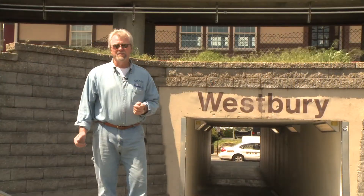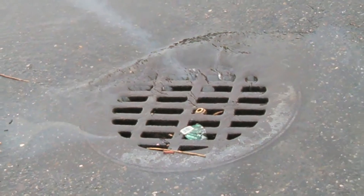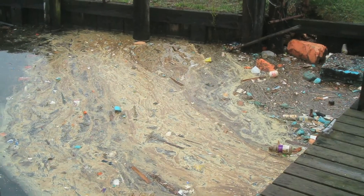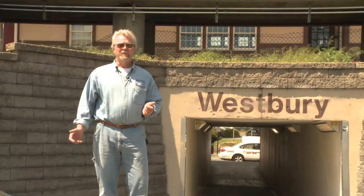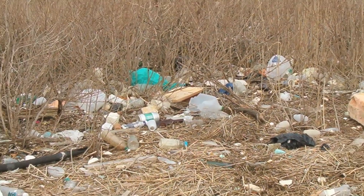All of the pollutants — trash, oil products, lawn chemicals, pesticides, fertilizers, and pet waste south of Westbury — will find their way into the storm drain system, and eventually end up in the south shore bays and estuary.